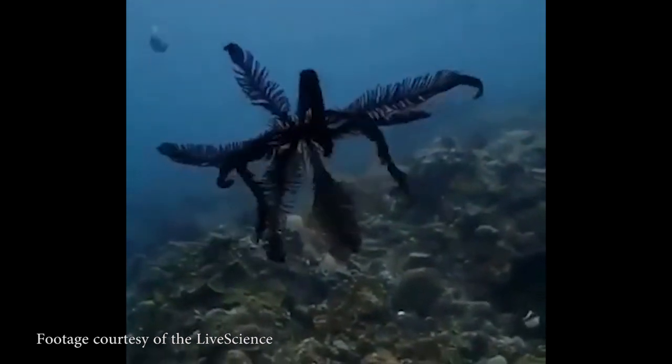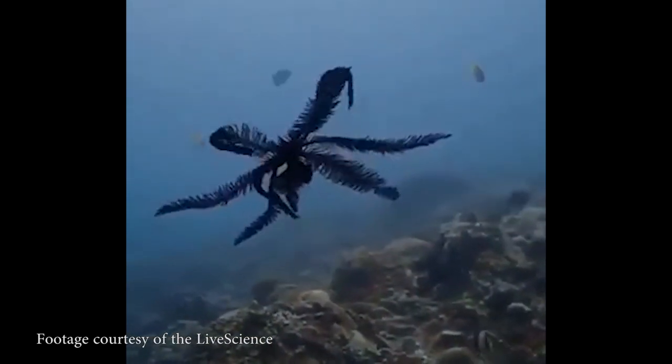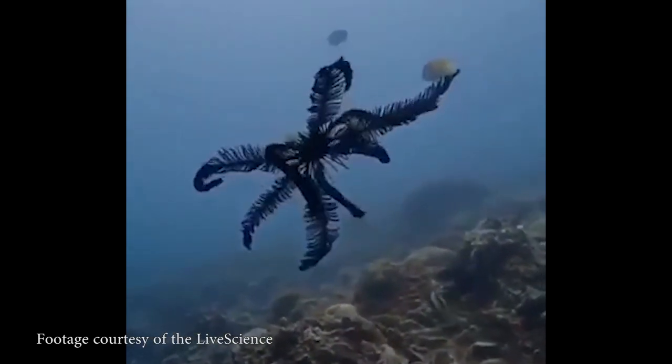And while feather stars move around looking like the most unearthly gorgeous thing that has yet happened, sea lilies — which are essentially the same thing, like they're different species but very similar — when they move around, they just drag their stalk behind them, just trudging across the ocean floor.